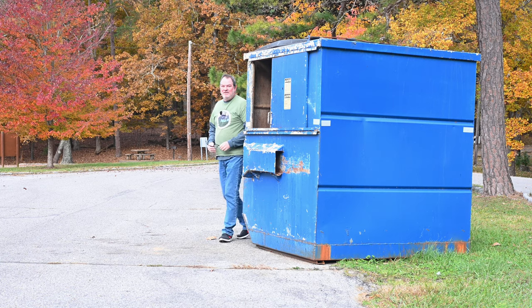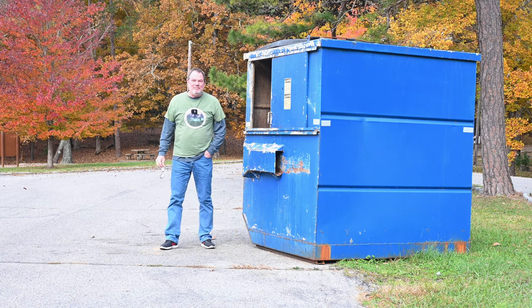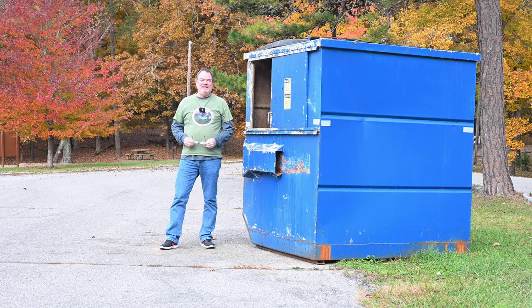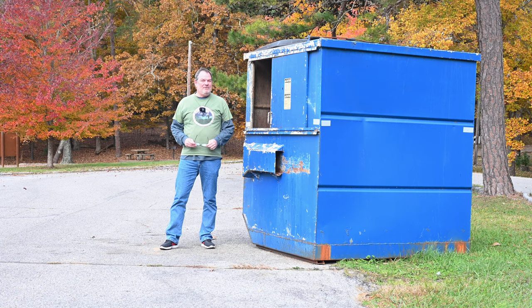Hello, good morning. It's Phil Thatch and I'm here today at Harrison Bay State Park. I've been driving around for gosh 30 or 45 minutes and I thought today, even though it's still nice fall color as you may be able to see in this shot somewhere, I'm kind of in the mood to do something else.